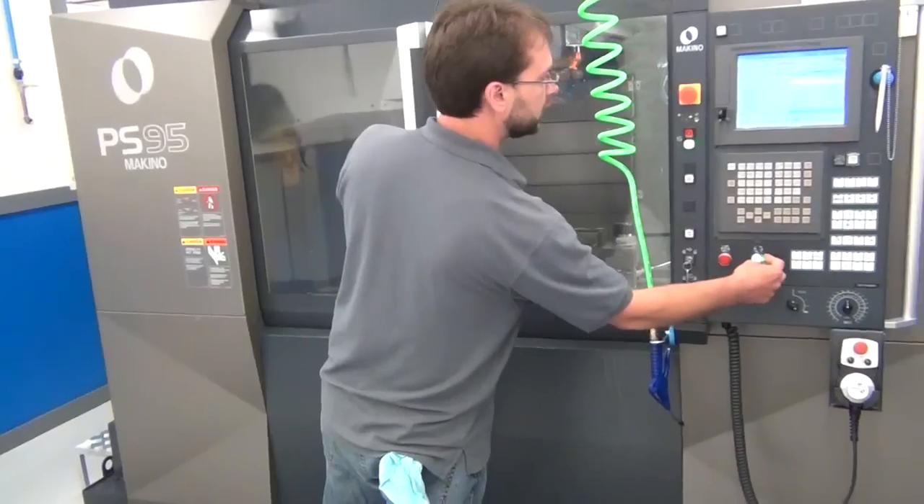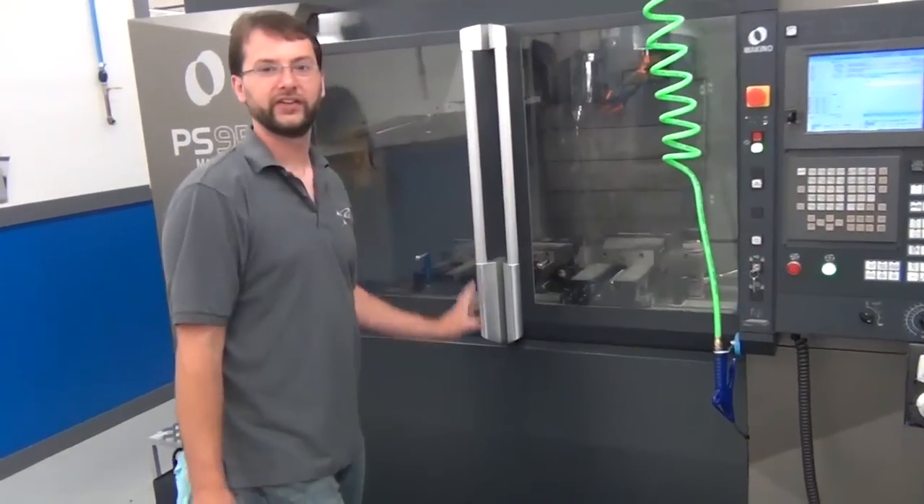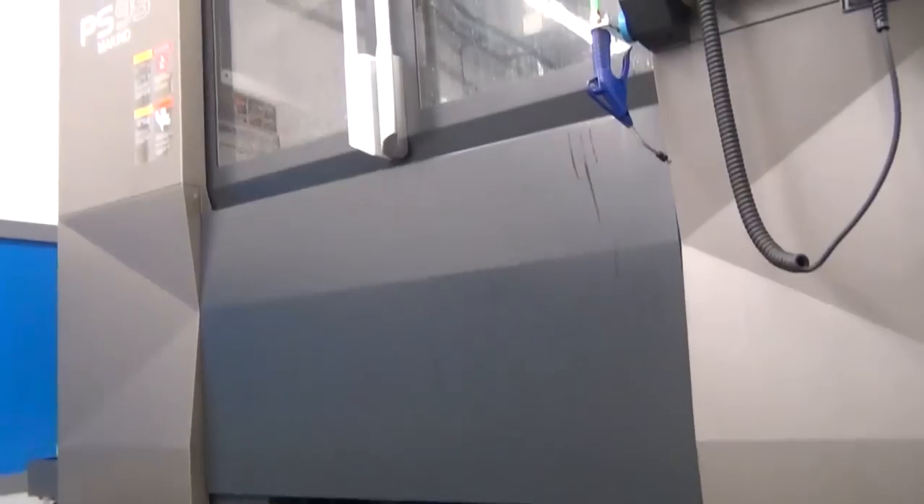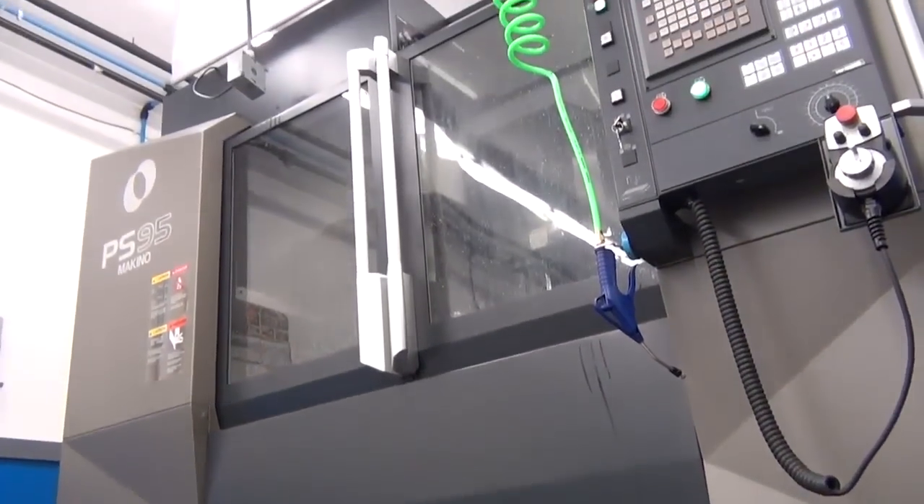Hi, my name is Tony Chastening. I'm from All Access Research and Development, Claremont, New Hampshire. All Access has been in business since 2011, and we provide product development and manufacturing assistance. We bought a Makino PS95 in December of 2013.